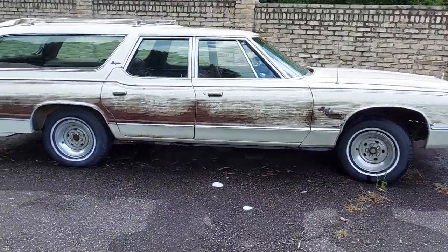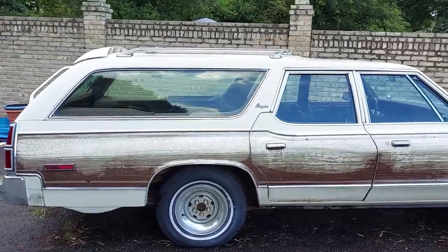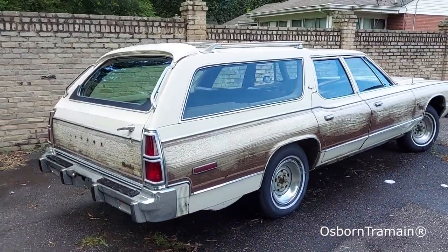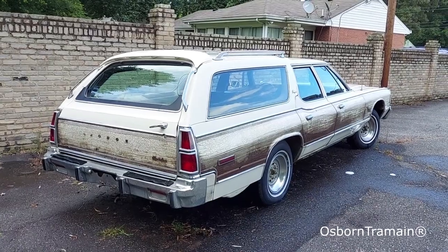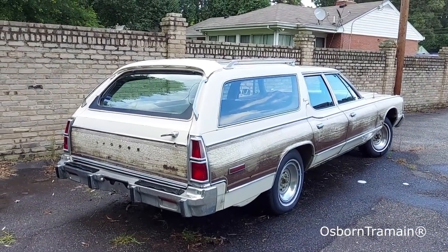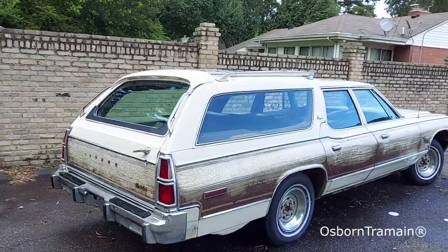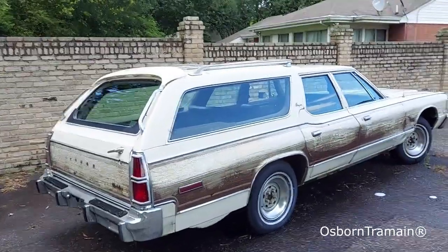It's a '77 Royal Monaco Brougham station wagon, and it's the last of the C-body station wagons from Dodge in 1977. Chrysler — actually, 1977 is the last year for the Town and Country as well. They did do the New Yorker and Newport in '78, but the Royal Monaco was gone after 1977.